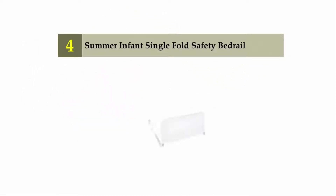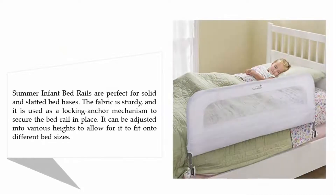Coming in at number four is the Summer Infant Single Fold Safety Bed Rail. Summer Infant bed rails are perfect for solid and slatted bed bases. The fabric is sturdy and is used as a locking anchor mechanism to secure the bed rail in place. It can be adjusted into various heights to fit onto different bed sizes.